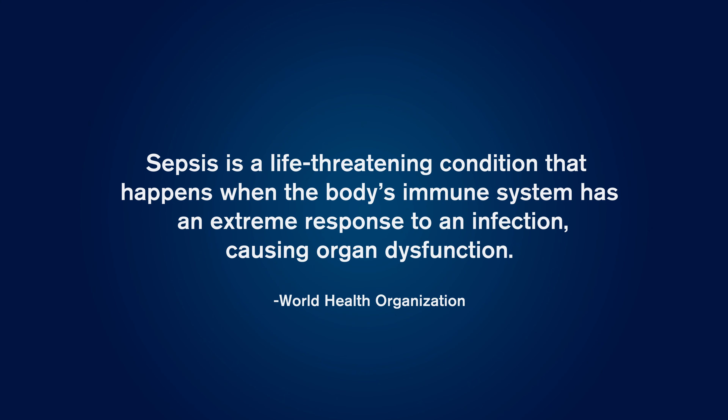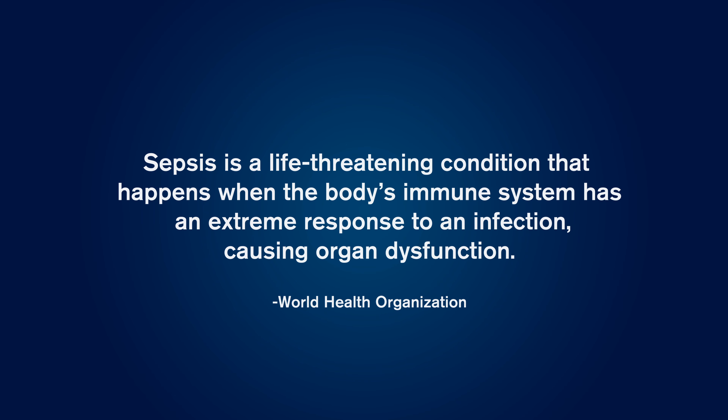Every hour delay in detecting sepsis is about an eight percent increase in mortality for our patients. Sepsis is sort of this nebulous disease — it has so many signs and symptoms that are similar to other issues like cardiogenic shock that it's very difficult to determine that a patient truly has sepsis without some sort of single test that exists. The first hour alone of recognition can impact a mortality rate at a significant percentage.